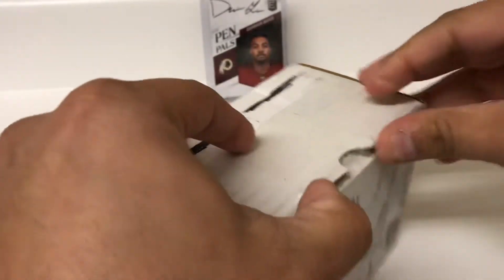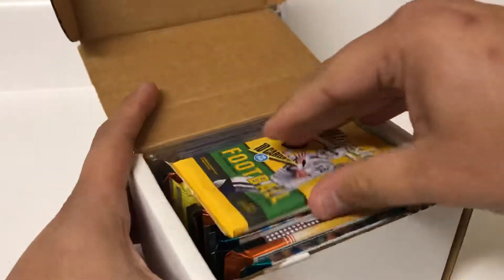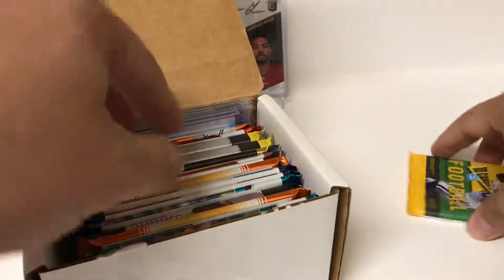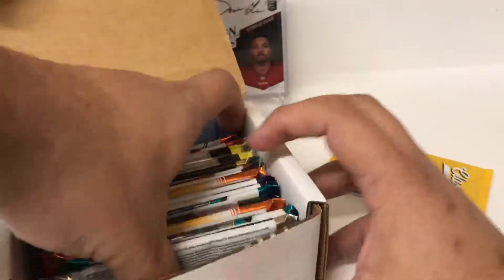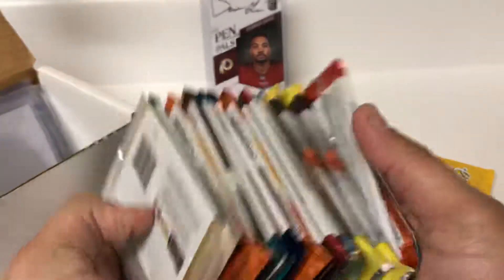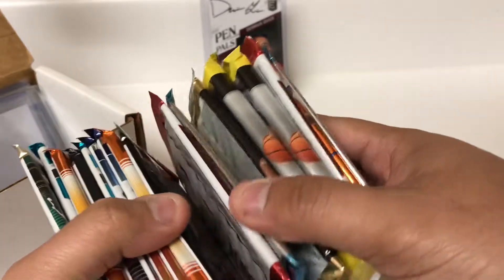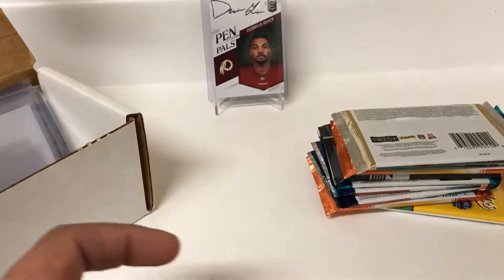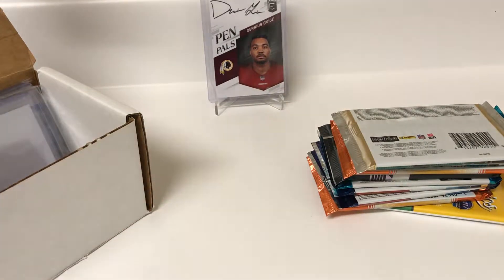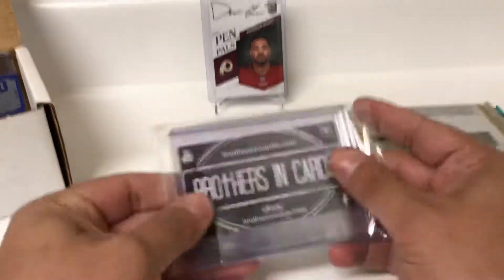Somebody could send me a box cutter for Christmas if it's not too late. Alright, so we got all of our basketball and football packs — a lot of packs here. Always fun to rip. Like I said, we'll save the basketball for another video. Put those to the side. Alright, so we got our supplies here.